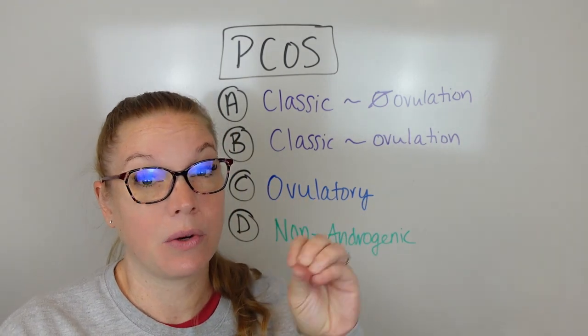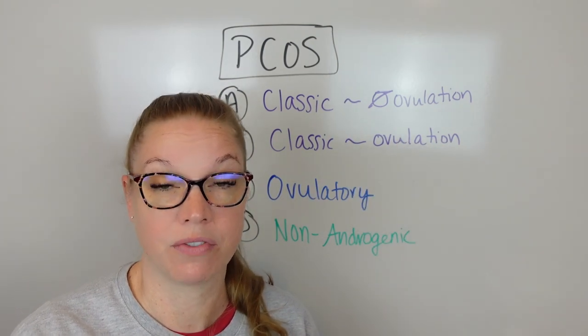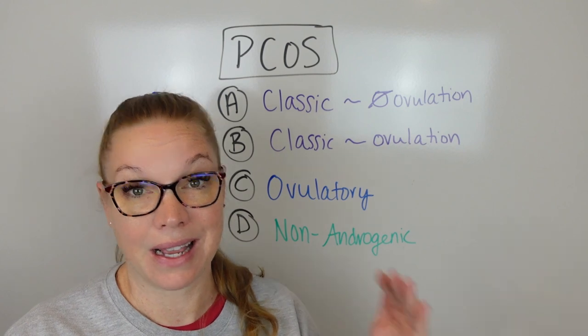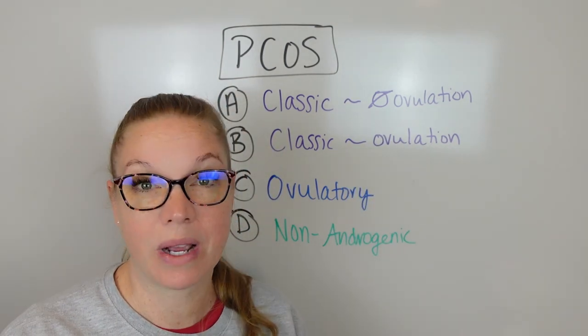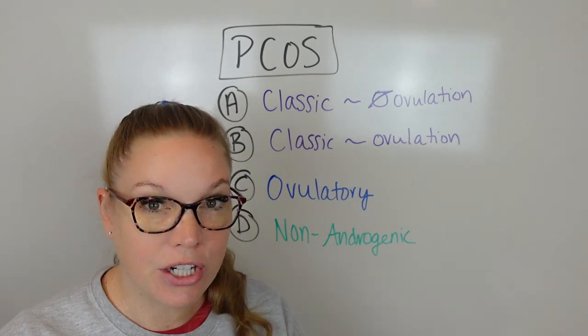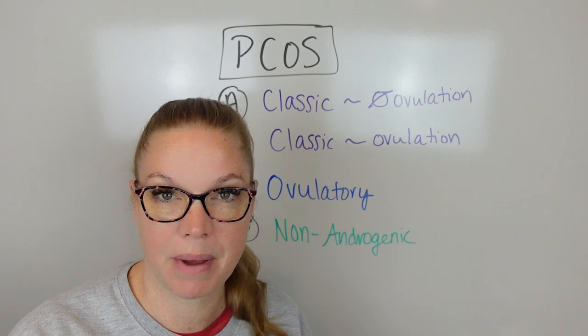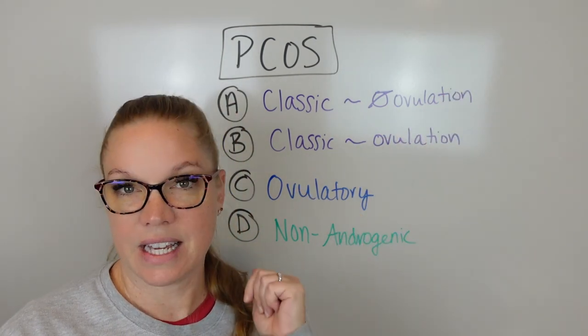These things specifically, we target a lot of this in the 12-week Female Hormone Solution program. So if you're like, holy crap, that's me already and I'm not even through the list, make sure you go below this video and get on the wait list for the next program. These are the things that we work with to make sure your body starts to function a lot better so that you feel better. So that's the increased estrogens piece.